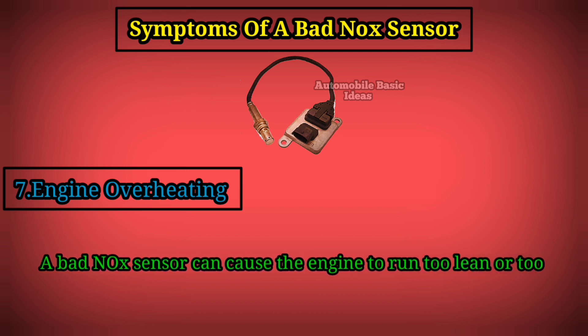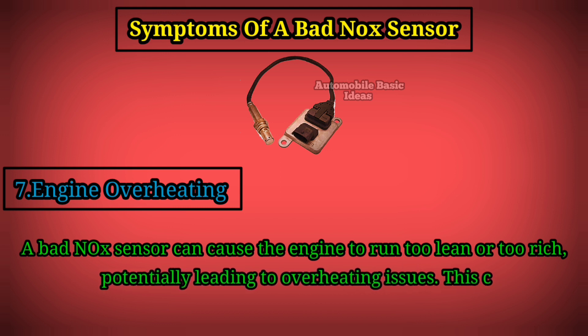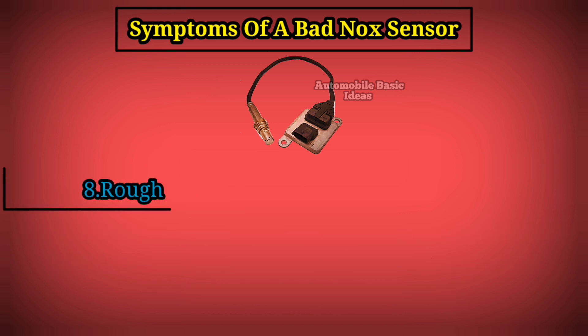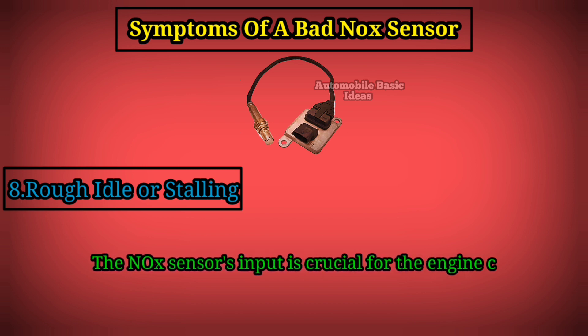7. Engine overheating: a bad nitrogen oxide sensor can cause the engine to run too lean or too rich, potentially leading to overheating issues. This can result in further damage to engine components.